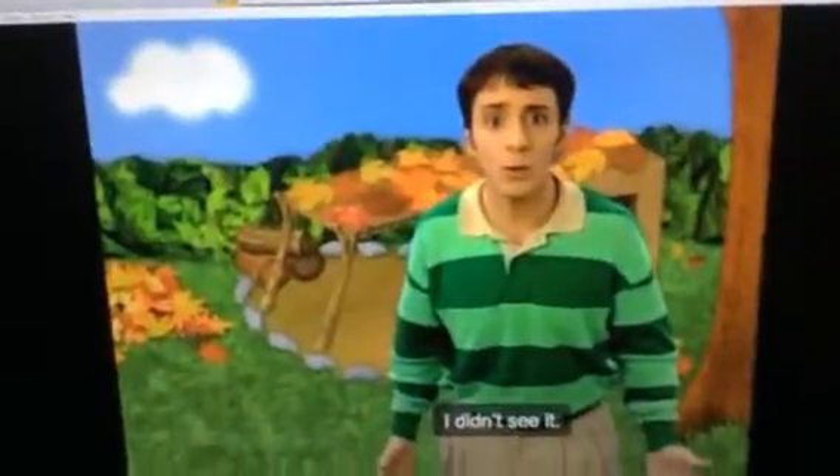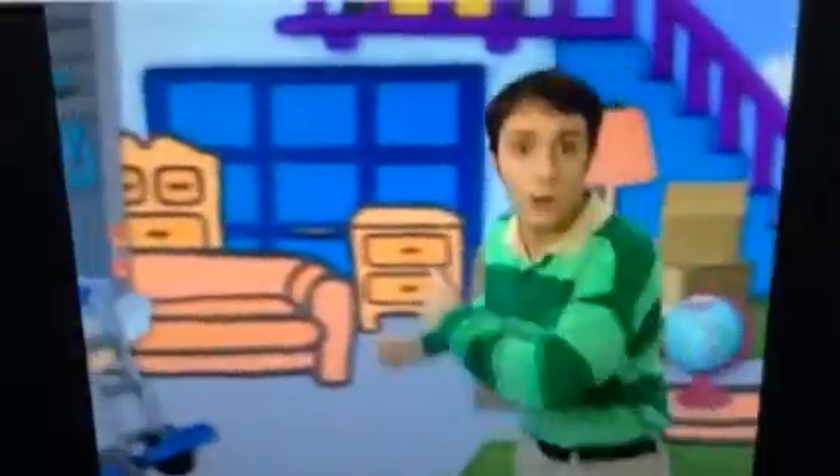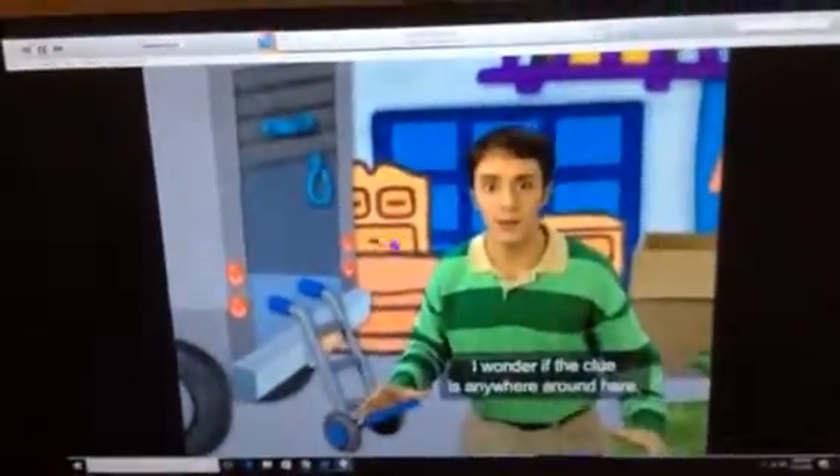I didn't see it. Which way did it go? That way! That way? Follow that clue! Look, it's the house next door. I wonder if the clue is anywhere around here.